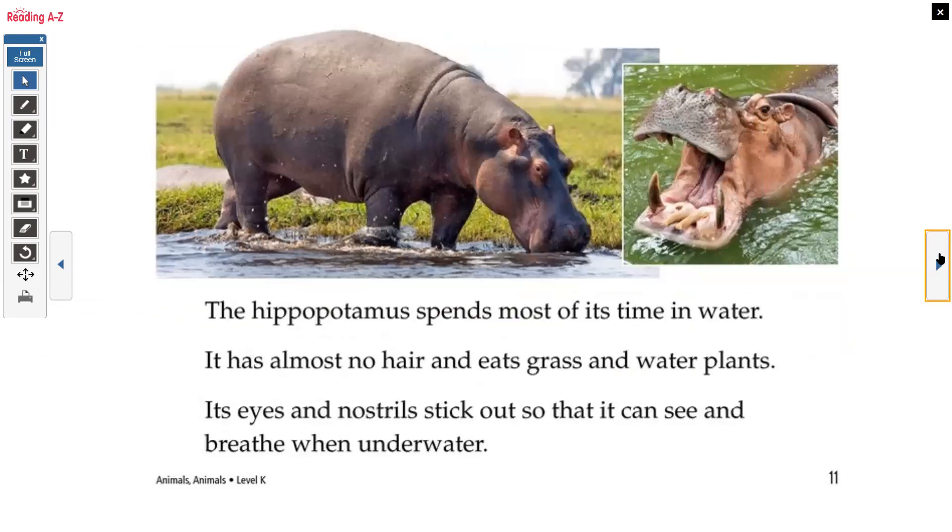The hippopotamus spends most of its time in water. It has almost no hair and eats grass and water plants. Its eyes and nostrils stick out so it can see and breathe when it's underwater.